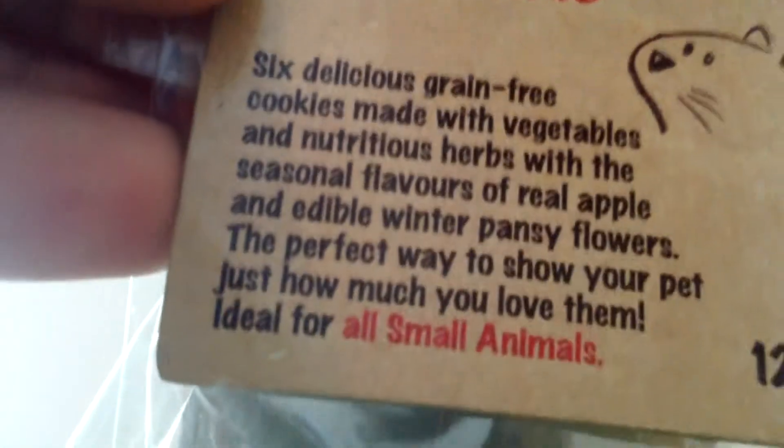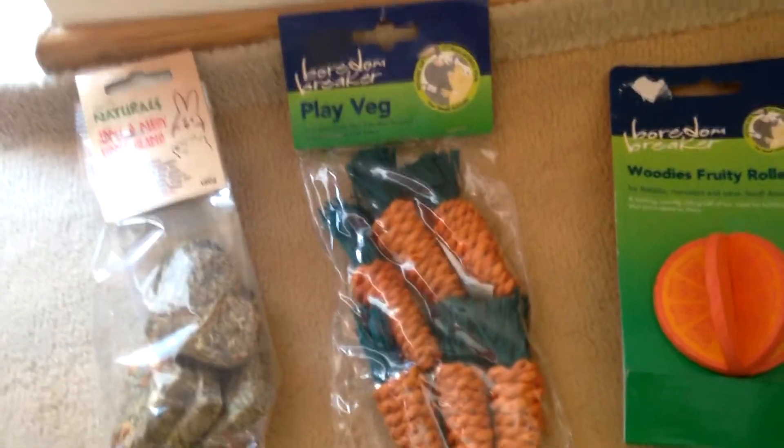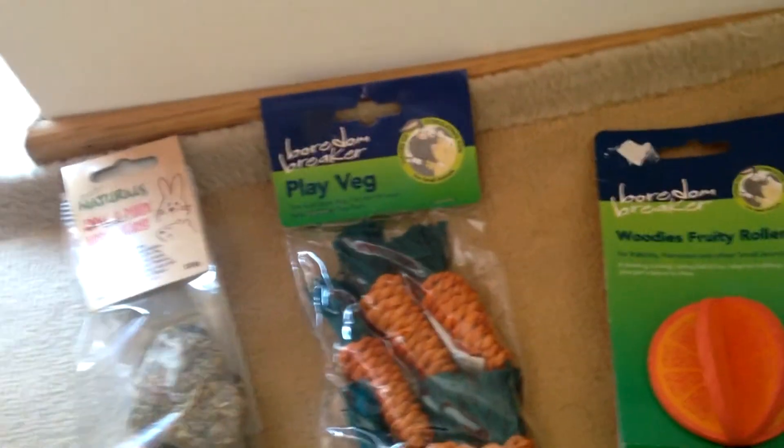It has vegetables and flowers and apple. So yeah guys, that is everything that I bought. I'll give you a quick overview of it — the Apple and fancy hearts, play vetch, and Woody's fruity rollers. Everything is from modern bread. Bye guys!